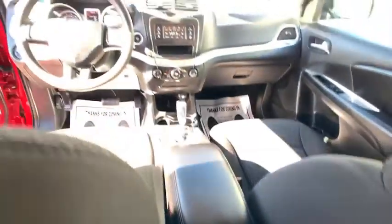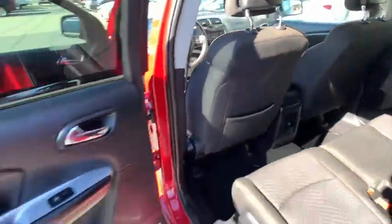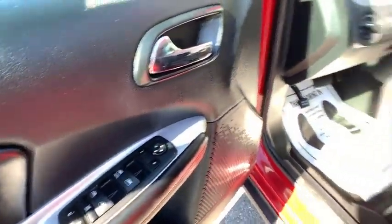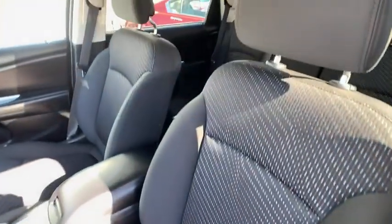Power locks, power windows, brakes with four-wheel discs, traction control system, remote keyless entry, reading lights, halogen headlamps, power mirrors, heated mirrors, Audi color door handles, and a four-piece floor mat set.